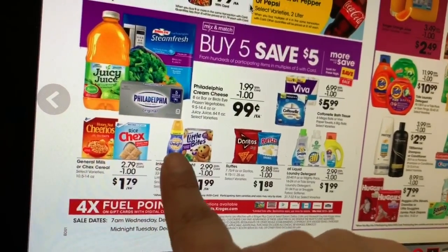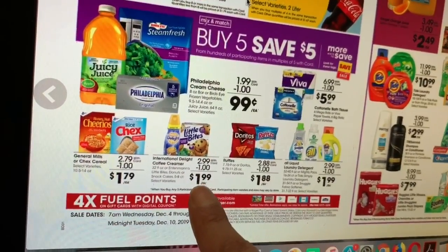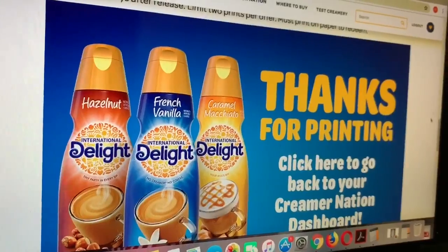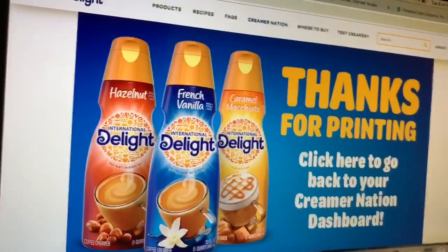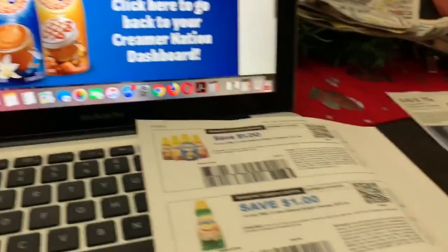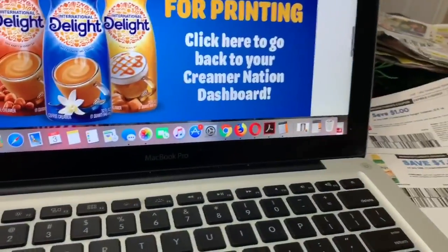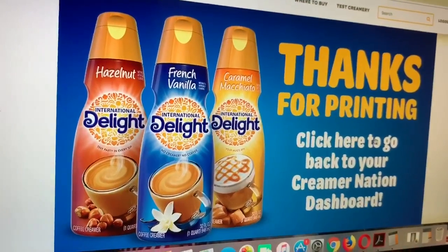Another one that's gonna be a great price is the International Delight creamers. They're gonna be on sale after the Buy 5 Save 5 for only $1.99. If you go to their website, there is a printable coupon — as you can see, I already printed mine. I'm probably gonna print another two since they'll be only 99 cents after the coupon. I already printed two of them and I'm probably gonna print two more.